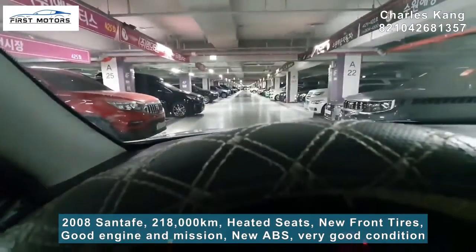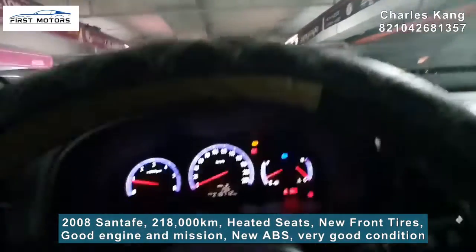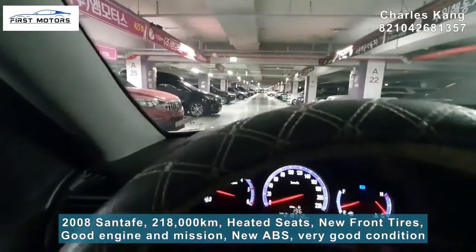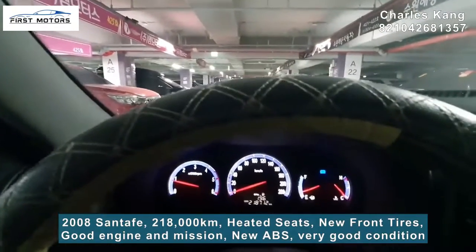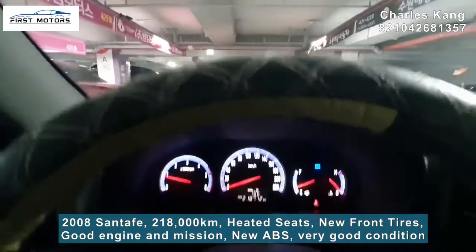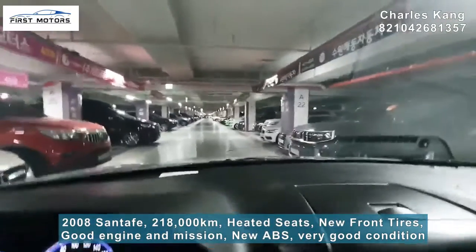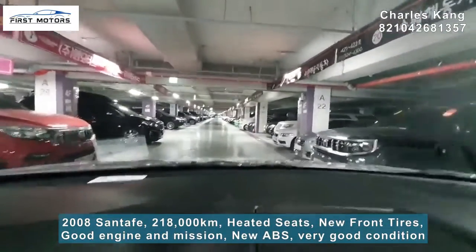Let me start the engine. Listen to the engine sound — if you come and check it out, wonderful. 218,000 km — very nice, very good condition. Also, this one has heated seats, so in the winter time no problem. Let me do a very simple test drive.